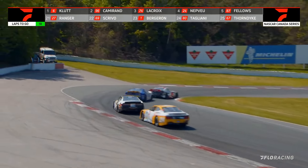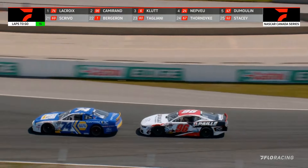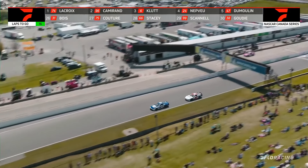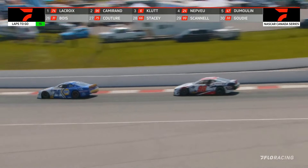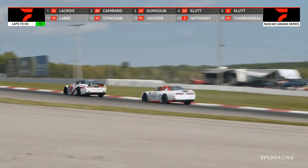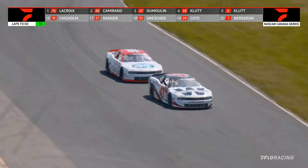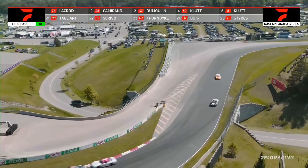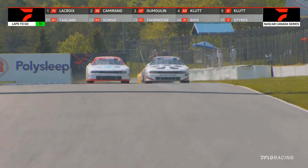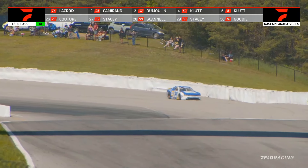On lap number 34, Lacroix inside of Cameron in turn number 10, and we have got a new leader coming to the line. Completing lap number 35, it is that 74 Napa Dodge of Kevin Lacroix going out in front. But this is a monumental battle between LP Dumoulin 47 and Gary Klute in the 59 for that third place spot as they work off turn number 10 and on the start-finish straightaway. Third and fourth, and the 6 of Peter Klute rounding out your top five.